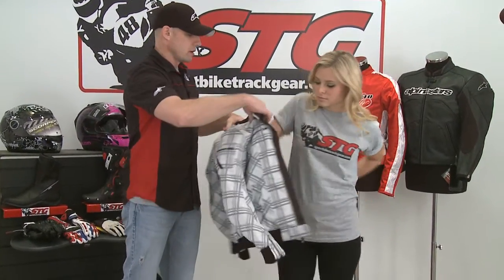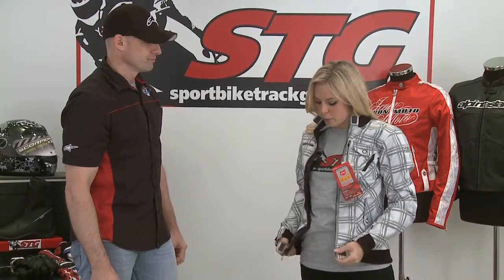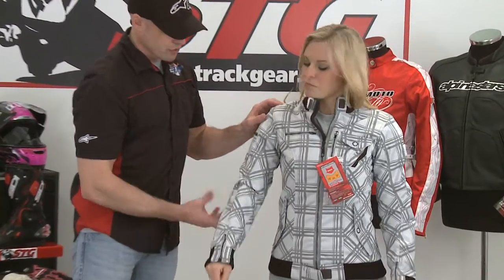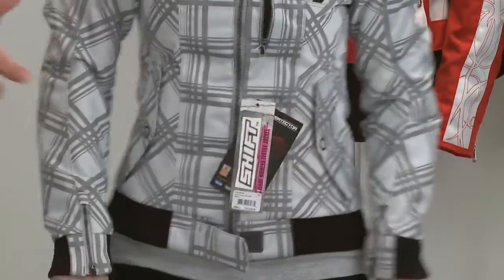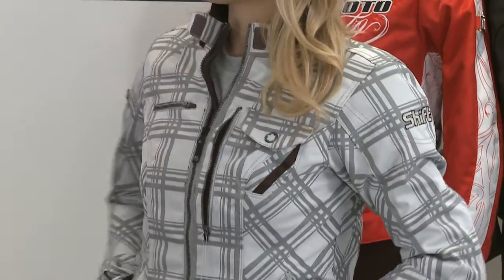We're going to show another example of a ton of style in a textile riding jacket for the ladies, and this is from Shift. This is definitely one of my favorites because this doesn't look like I bought this in a motorcycle shop at all. It looks like something I found in a women's clothing store that I would even wear when I'm not riding. This is the Shift Flare jacket. CE certified armor in the shoulders and elbows, zippered ventilation, an exhaust vent on the back of the jacket. It fits great, looks great, and it's protective. Shift styling is very unique — you really don't see anything else that looks like what they're doing. Lots of cool patterns in this Flare jacket, multiple colorways and multiple patterns.